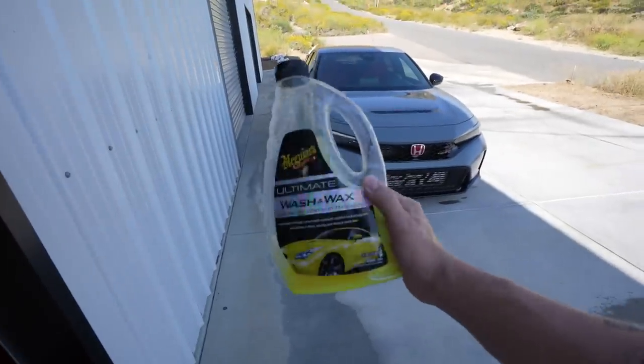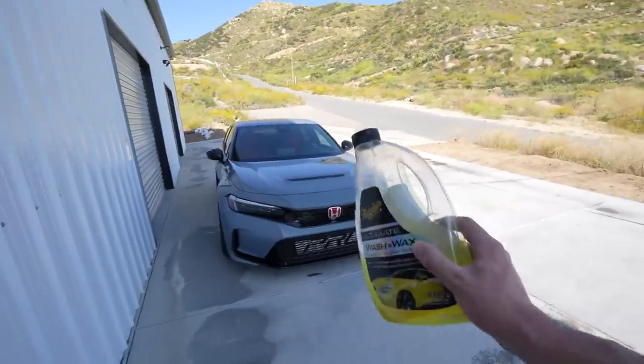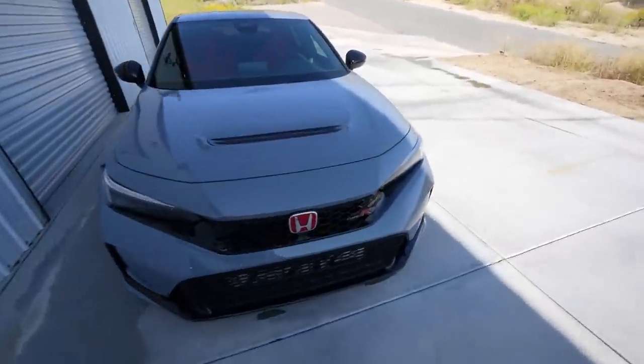We use the Meguiar's Ultimate Wash & Wax on all of our cars and it works fantastic, especially on the Sonic Gray Pearl — it's really, really good. With all of that being said, thank you guys so much for watching. Don't forget behind this door could be your new car. We have a new Legends collection coming this weekend. The Boba is making a comeback and I'm glad so many of you are stoked about it — you guys are really happy that it's coming back.